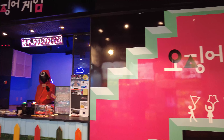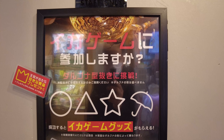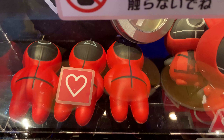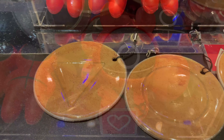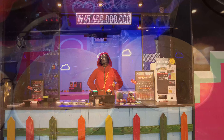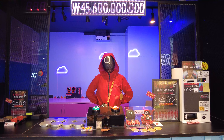A musketman is walking around to give us the challenge. We can have a special prize if we get the crown picture on the Dalgona Candy. And also, if we take out the picture within 5 minutes, we can get another prize. But be careful — the musketman is always watching you. Do not lose your attention, or the musketman will attack you.